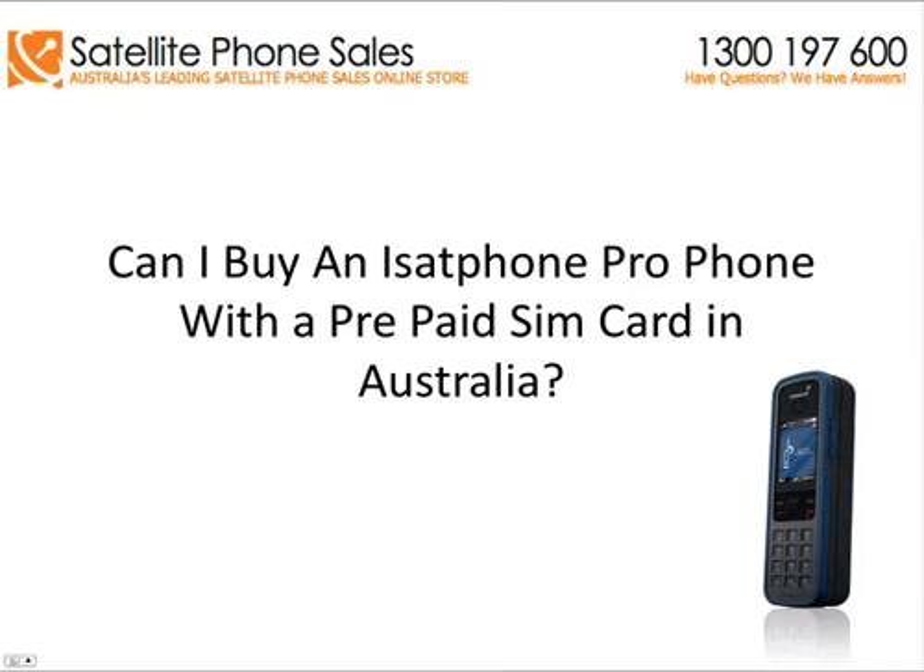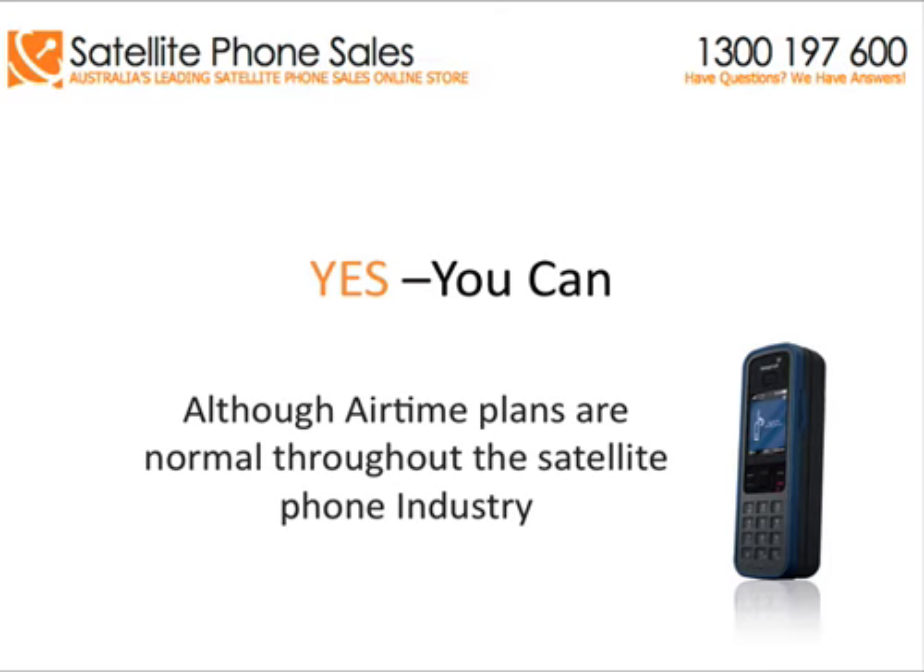Welcome to Information with Satellite Phone Sales. One of the most common questions we get asked is: can I buy an iSatPhone Pro satellite phone with a prepaid SIM card in Australia? And the answer is yes, you can.